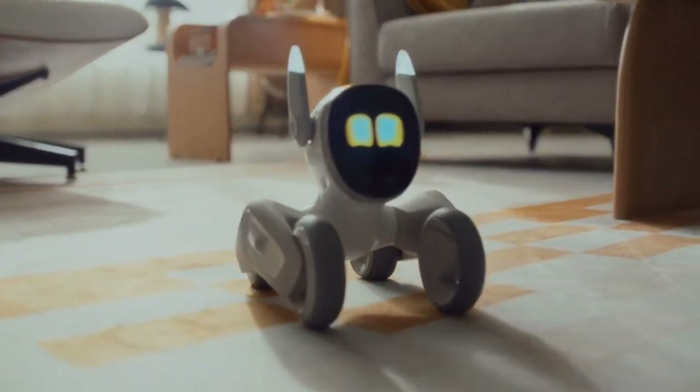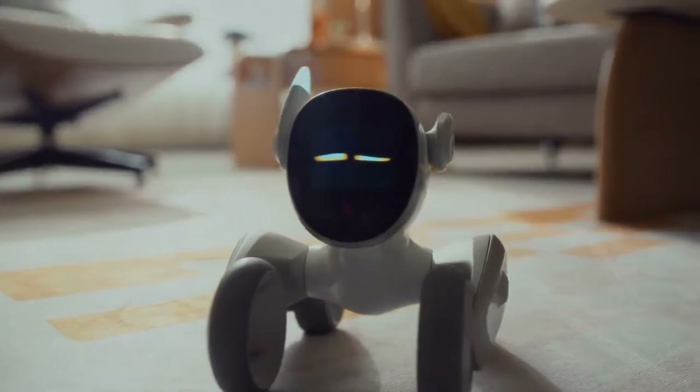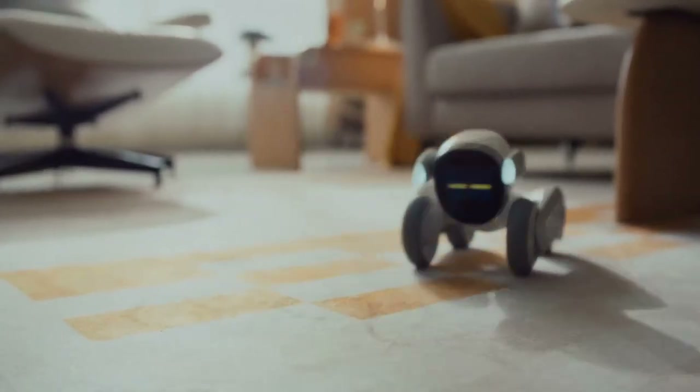This is Luna. She's gonna be your new best friend. When Luna wakes up, she stretches and sneezes — you know, like a pet.